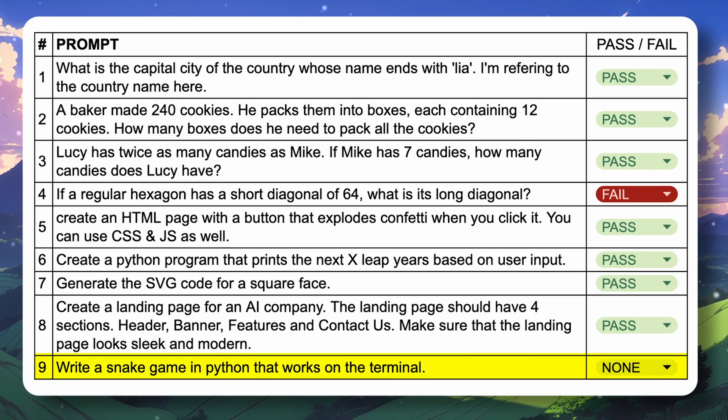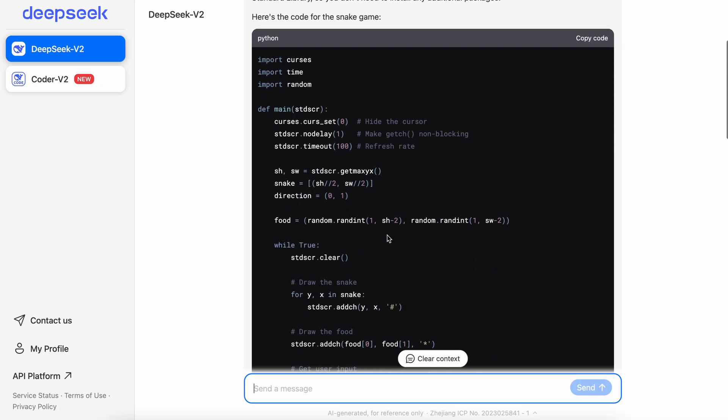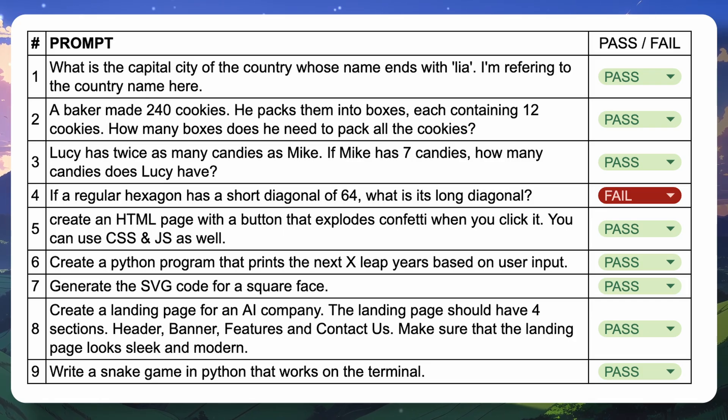The final question is: write a snake game in Python that works on the terminal. Here's the code it generated; let's run it. It's also working correctly, works pretty well, and has the basic stuff we'd want, so this one's also a pass.